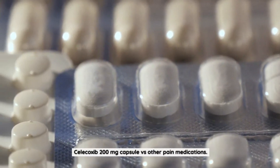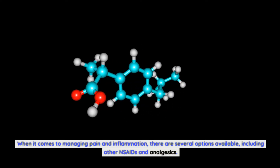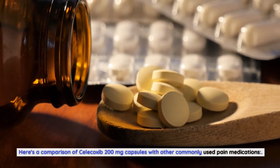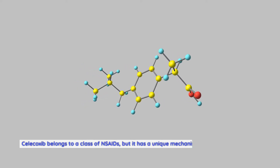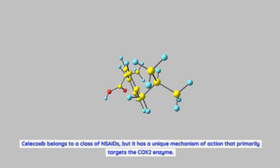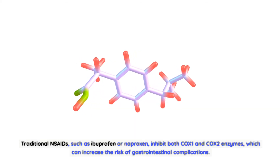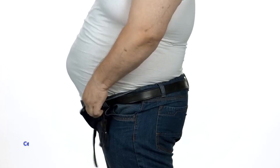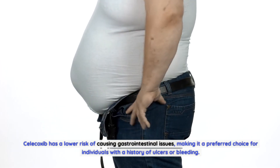Celecoxib 200mg Capsule versus other pain medications. When it comes to managing pain and inflammation, there are several options including other NSAIDs and analgesics. Traditional NSAIDs: Celecoxib belongs to the NSAID class but has a unique mechanism that primarily targets the COX-2 enzyme. Traditional NSAIDs such as ibuprofen or naproxen inhibit both COX-1 and COX-2 enzymes, increasing the risk of gastrointestinal complications. Celecoxib has a lower risk of gastrointestinal issues, making it preferred for individuals with a history of ulcers or bleeding.